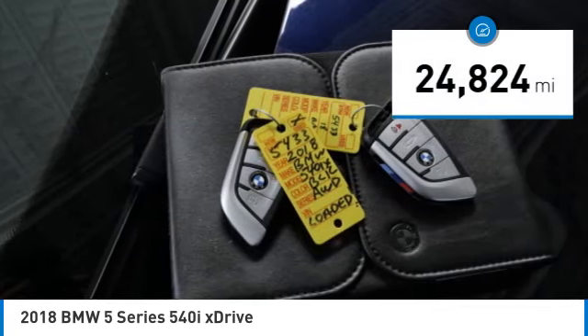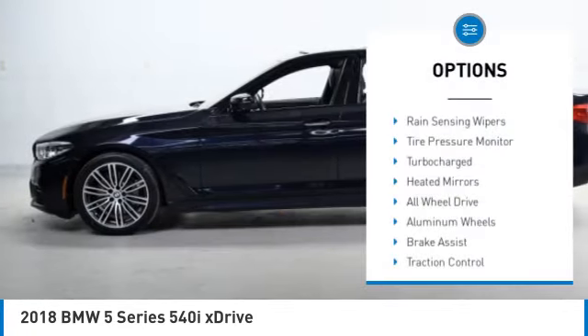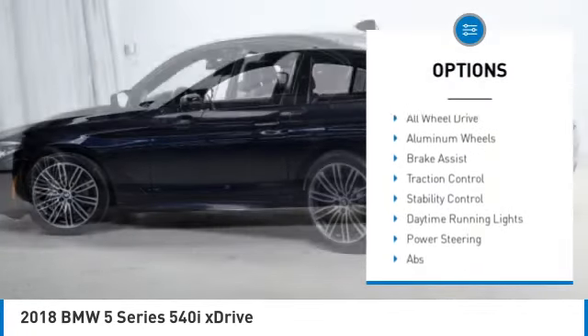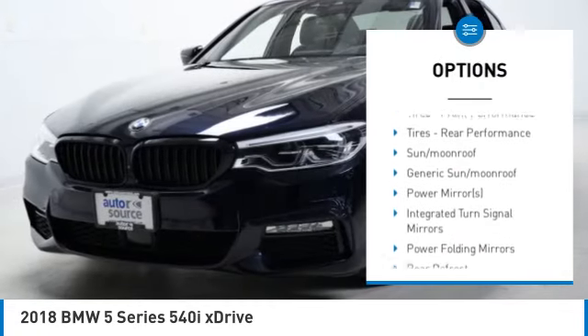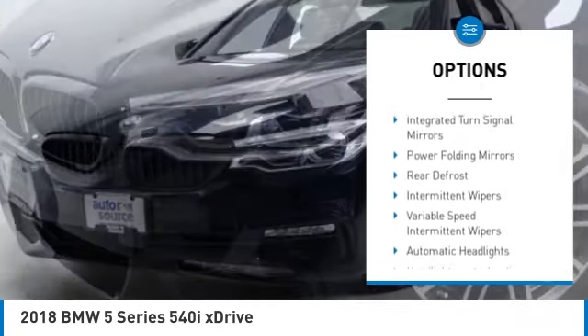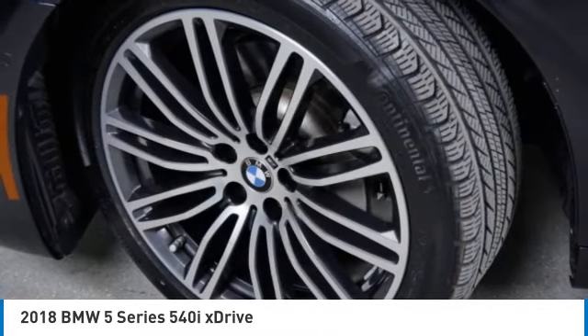This vehicle has less than 25,000 miles. Here are some of this vehicle's great options: rain-sensing wipers, tire pressure monitor, turbocharged, heated mirrors, all-wheel drive, aluminum wheels, brake assist, traction control, stability control, and daytime running lights.